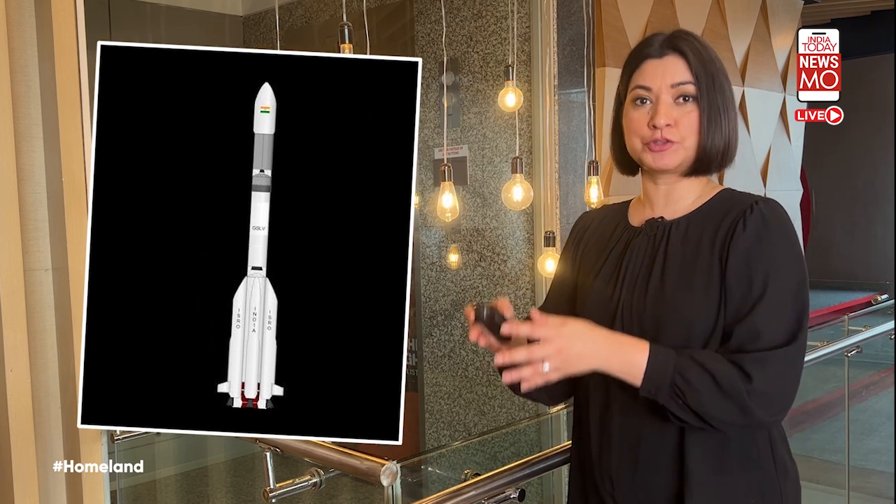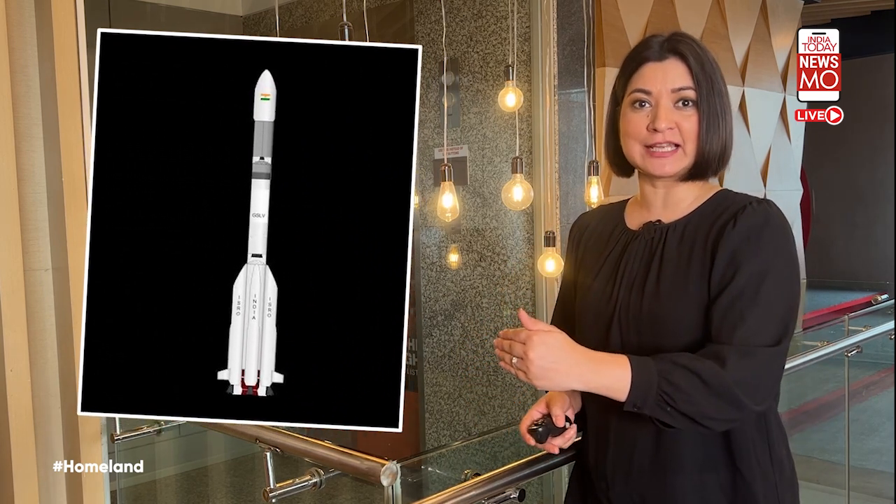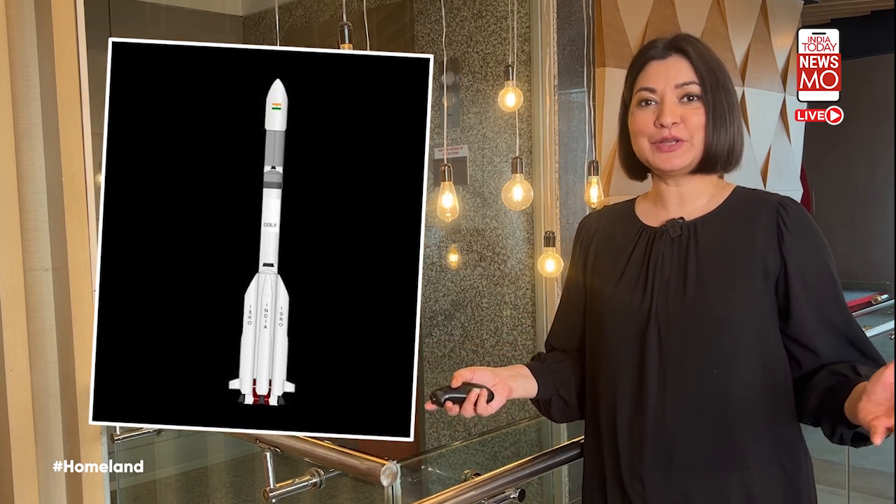Once NISAR reaches Sriharikota, it will be mounted atop ISRO's Geosynchronous Satellite Launch Vehicle Mark II rocket and sent into low-Earth orbit.